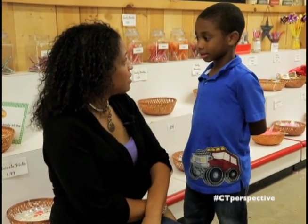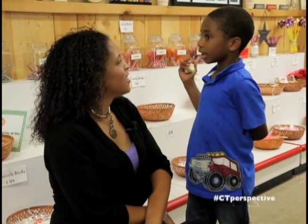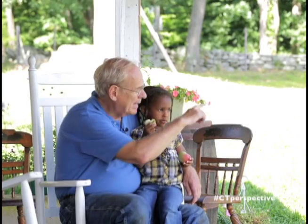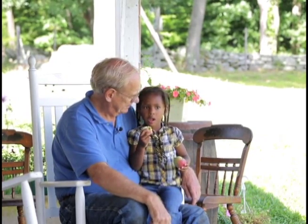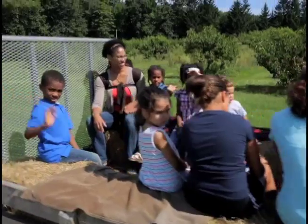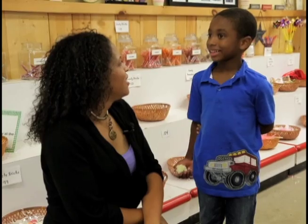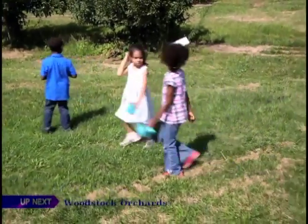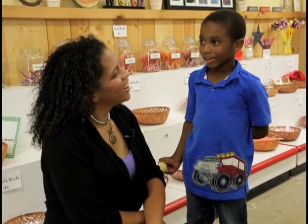I'm here with a six-year-old, Marcellus. Marcellus, what is your perspective on apple picking at Horse Listener's? They're healthy and they taste good, and it's fun to pick them. I see you've almost finished yours — you ate almost the whole thing! Did you like riding on the hay tractor? Yes. Are you going to come back later and pick some pumpkins? I don't know. I bet your mom will bring you back, because I see you've been having a lot of fun. Thank you, Marcellus, for joining us.